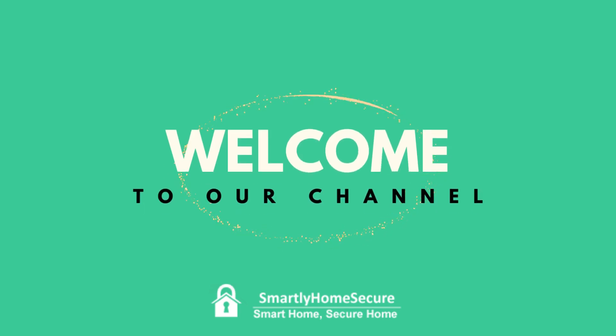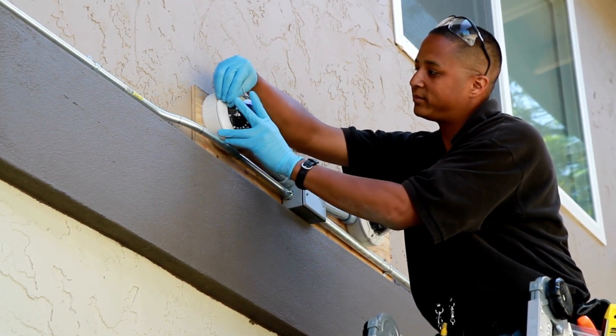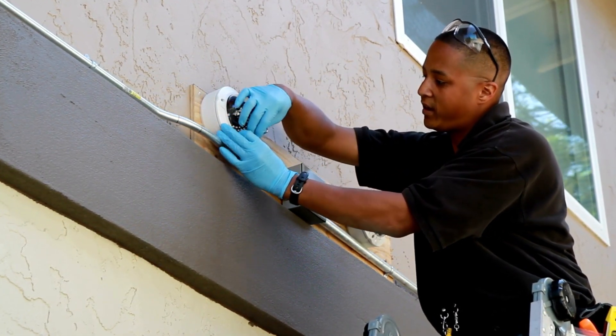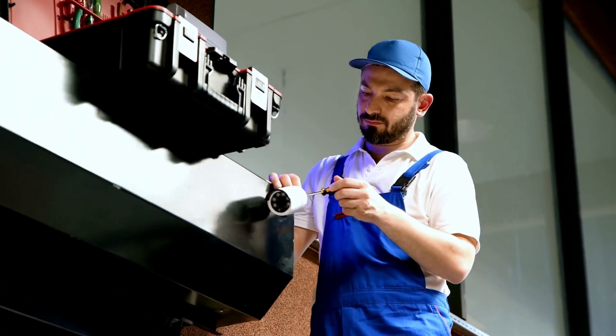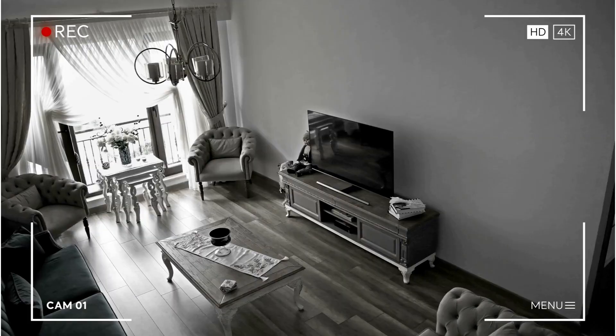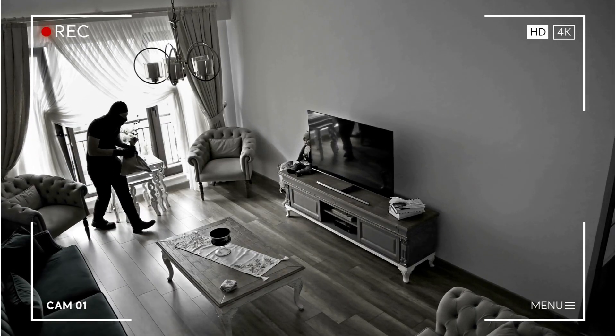Welcome back to our channel, where we discuss all things home security. In today's video, we're going to tackle a common question: the best home security camera system — wired or wireless? We'll explore the differences, weigh the pros and cons, and help you determine the best fit for your needs. So, let's dive in.